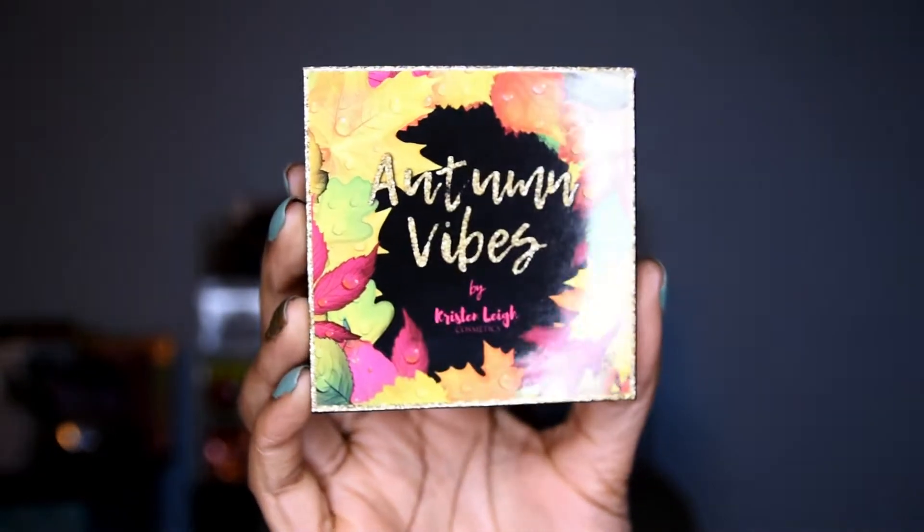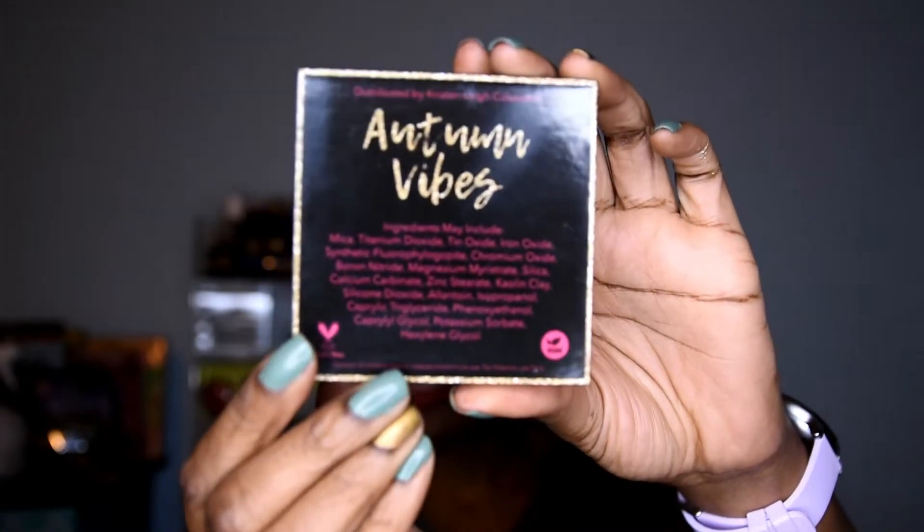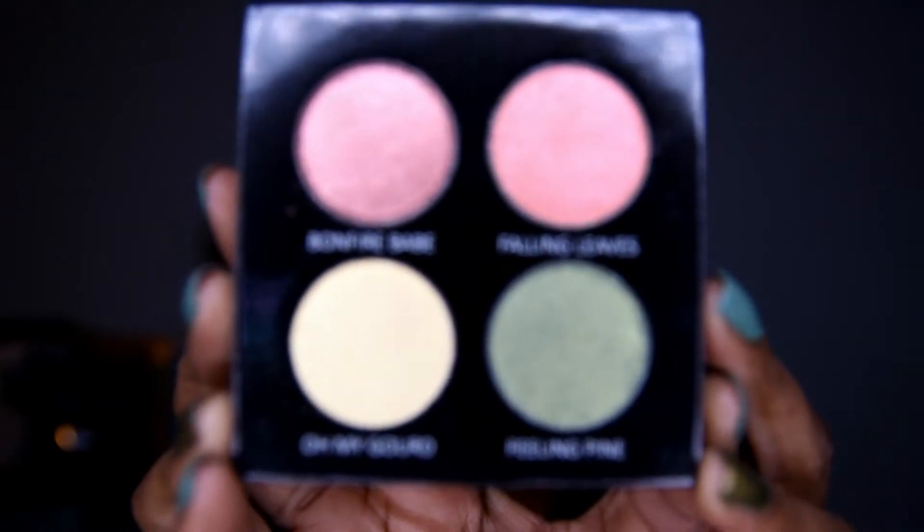I want to talk about the other item I purchased. I've been purchasing from this brand for a while and she recently came out with a quad — and I really did want it. She calls this her Autumn Vibes quad. The front has a design printed directly on the cardboard, not a sticker, and the back has the ingredients. You can see it's cruelty free and vegan and distributed by her. Inside you get shades that look like a red, an orange, a gold, and a green.